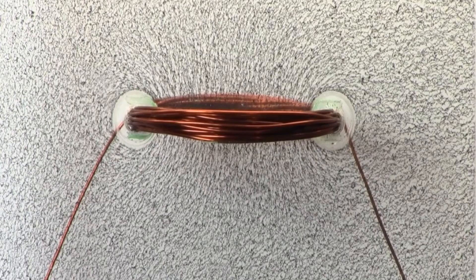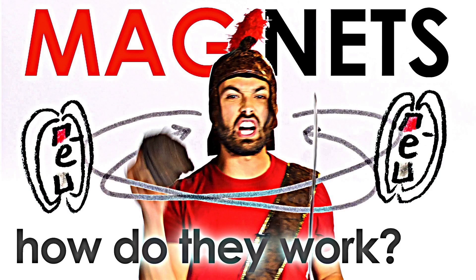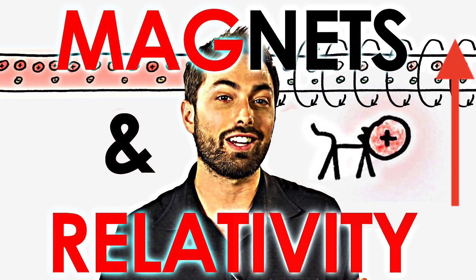This is called electromagnetic propulsion. It uses electricity to create magnetic fields that propel the vehicle. Let's talk about the key components of a good propulsion system.